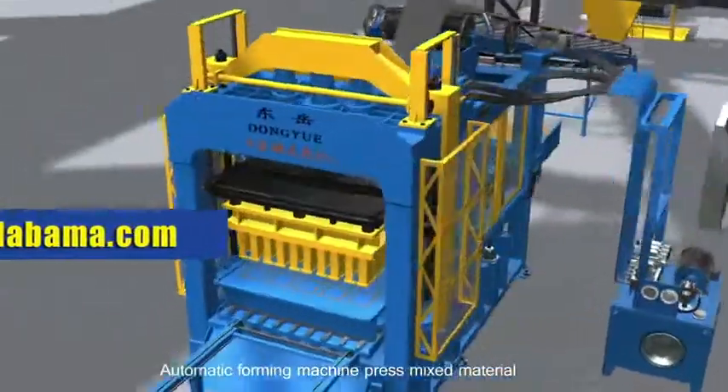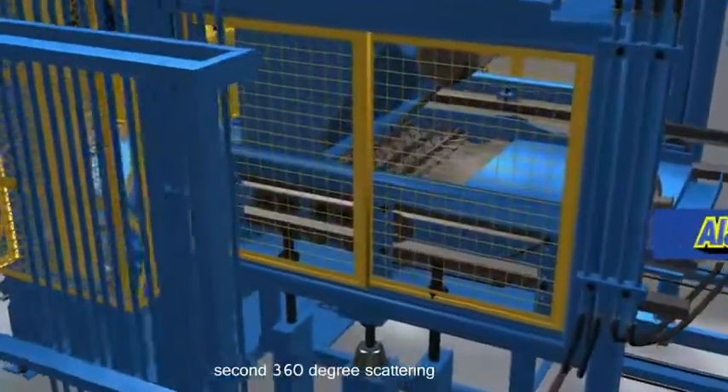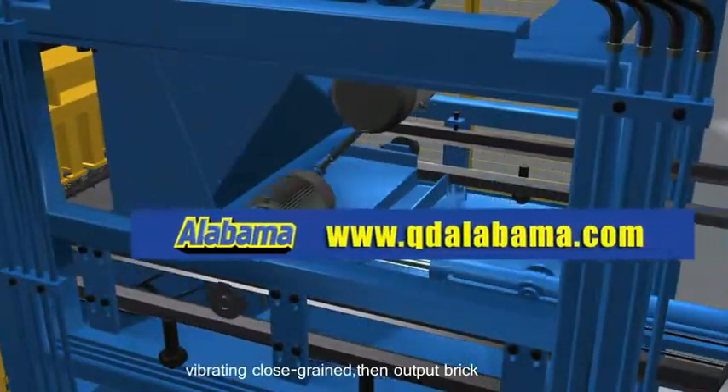The automatic forming machine presses the mixed material. Pallets are fed in, followed by 360-degree scattering, vibrating to close grain, and thin output of finished bricks.